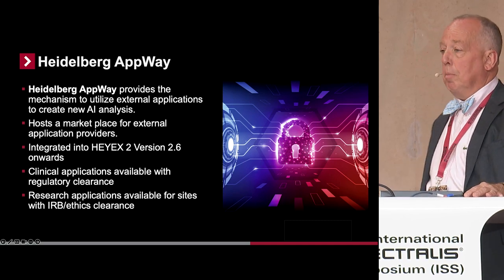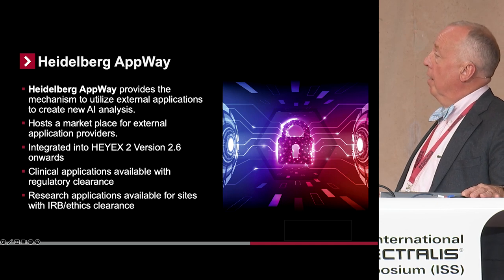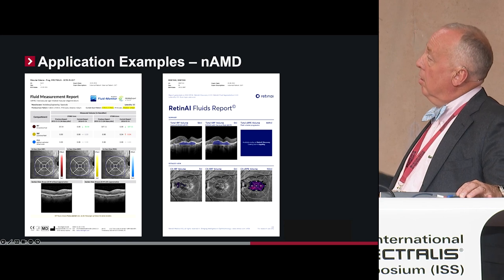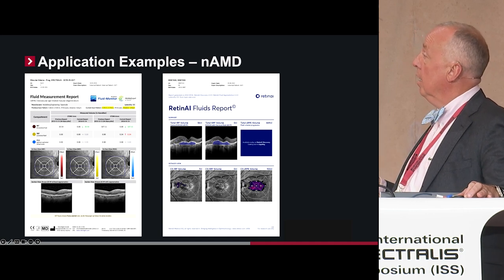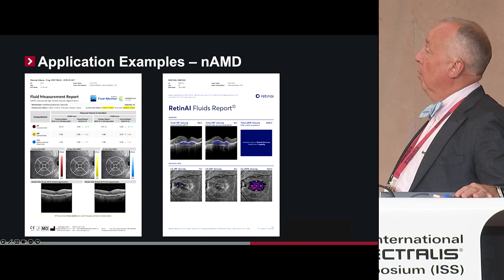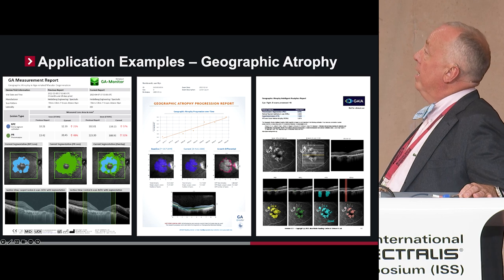I also want to talk about Heidelberg AppWay. This is an interface that Heidelberg has developed so that you can have external applications plug in. Ursula was supposed to be here but she's not — her company does amazing work with it. In Texas, we've mainly worked with the Barron company and Retina AI, and both have had amazing results.